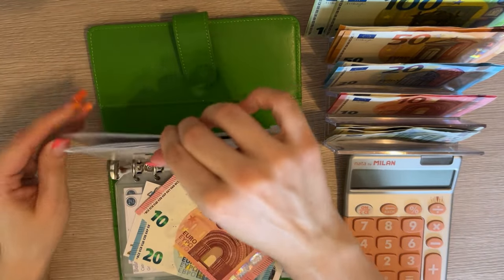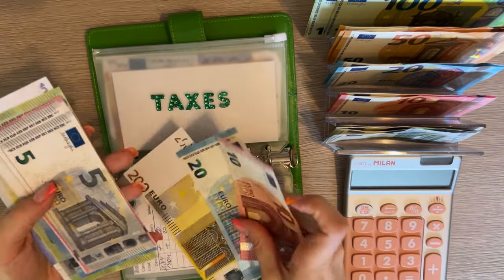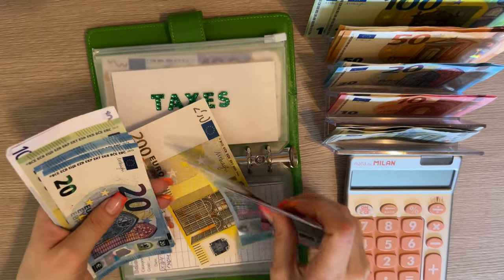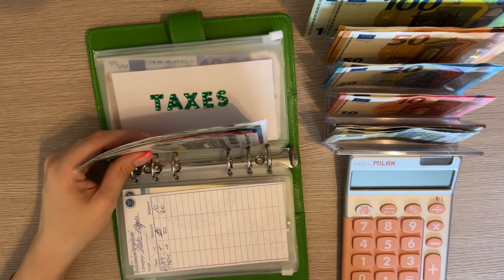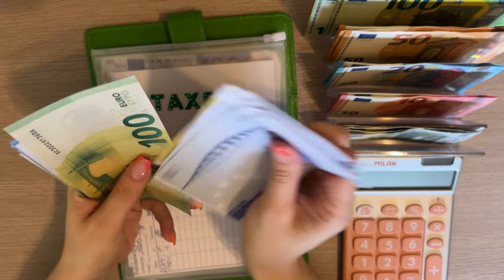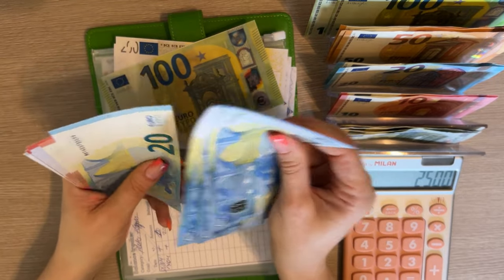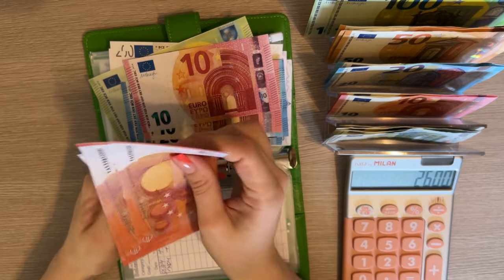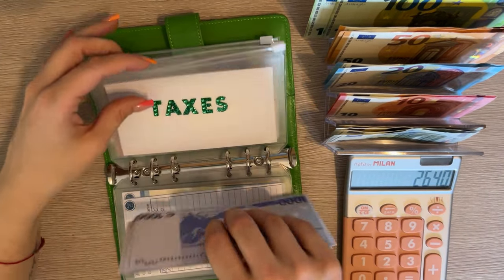I expected to pay a lot less in taxes than I actually owe, so that's an unexpected and unpleasant surprise I have to deal with. But I only have to start paying in June or July so I have time. We have 1200, 1400, 1500, then 20, 40, 60, 80, 90, 100, plus 10, 20, 30, 35, 40 — so we have 2640 in here.